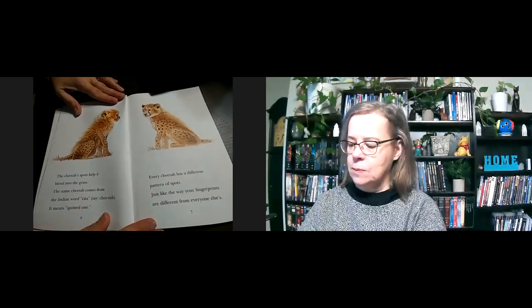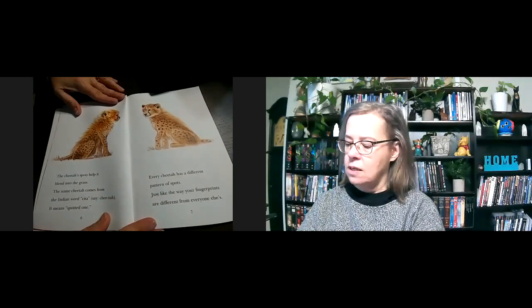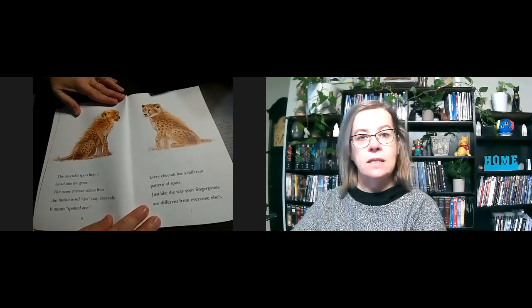The cheetah's spots help it blend into the grass. The name cheetah comes from the Indian word cheetah — it means spotted one. Every cheetah has a different pattern of spots, just like the way your fingerprints are different than everyone else's.